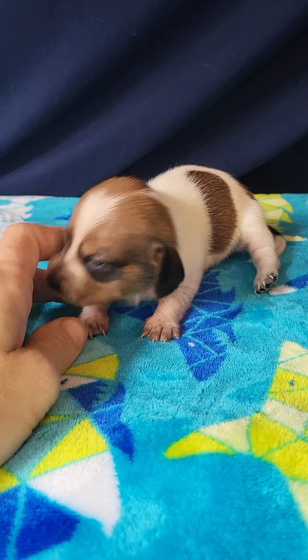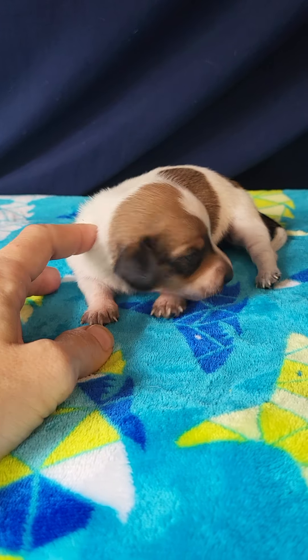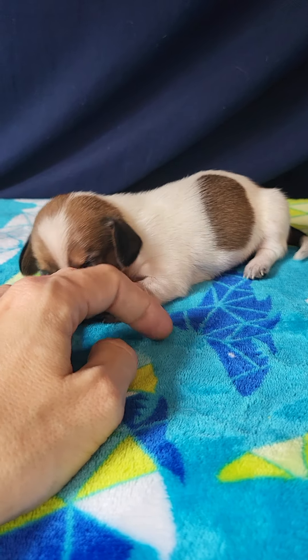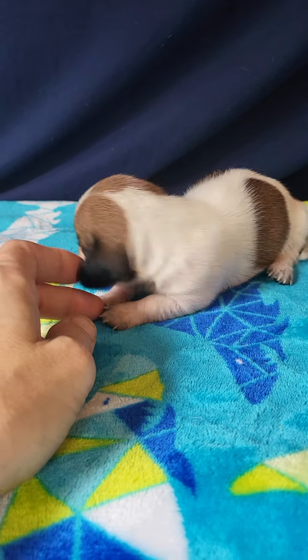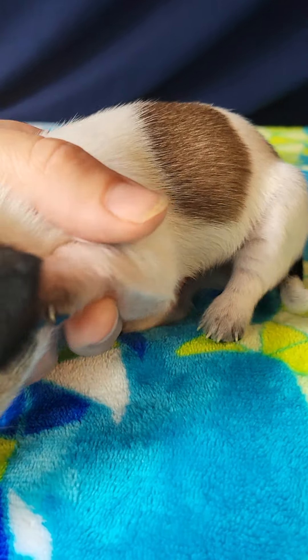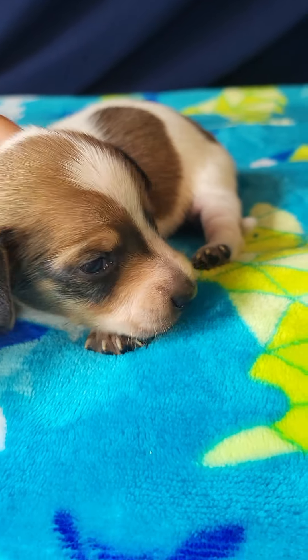So I am kind of on the fence with her coat type. She definitely looks like a smooth coat to me, but her hair is just a little bit longer than I would expect, so she could be a long hair. But I really think she's going to be a smooth coat, because I don't see the length in her paws — I just see fuzziness.